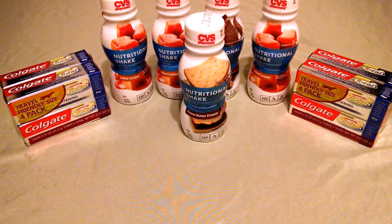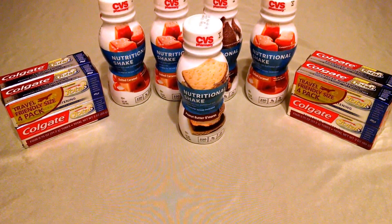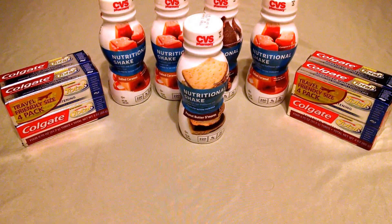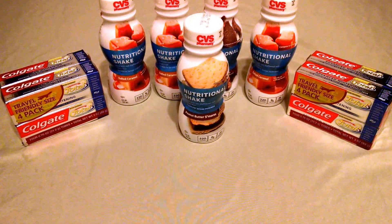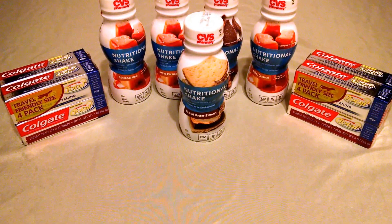I will link any available coupons, as well as a breakdown of this deal, on my Facebook page and my blog, which I will link below — realdealsforrealpeople.com, and that is the number four. Please visit me there. Thanks for watching.